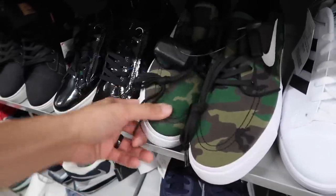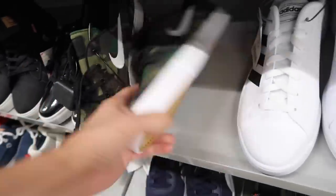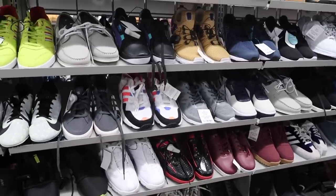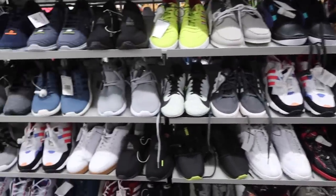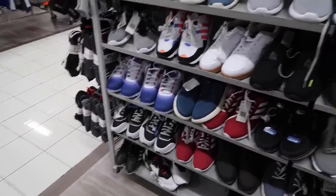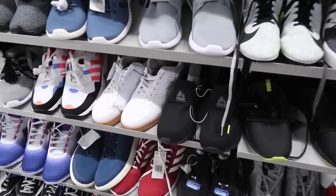Nike SB Janoskis in camel, pretty cool looking, size nine and a half — no price. So many Pumas. Breaking it down just by looking at this section: Puma, some track shoes, Adidas, RBX underneath, Reeboks, Skechers, RBX, and Troop.